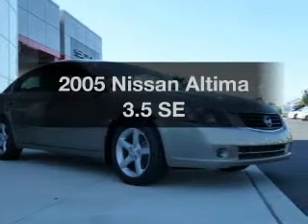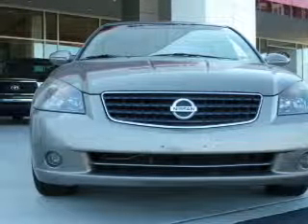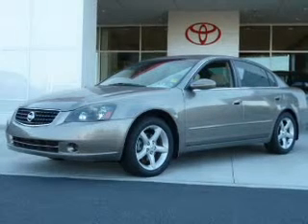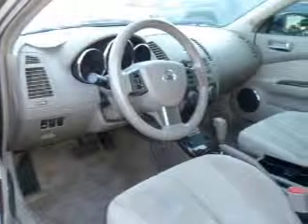Introducing the 2005 Nissan Altima. If you're looking for a first-rate auto, this one could be yours today. The powertrain includes front-wheel drive with a reliable six-cylinder engine connected to a smooth-shifting automatic transmission. The anti-lock braking system will help deliver you safely to your destination.